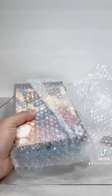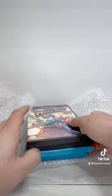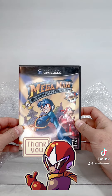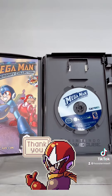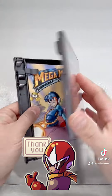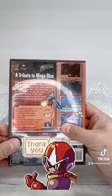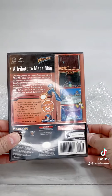First title I see on the top is a nice one for the GameCube — Mega Man Anniversary Collection. I definitely need this for the collection, so that's going to be an awesome addition. Let's see if it's complete — and it is complete, even better. That is amazing.